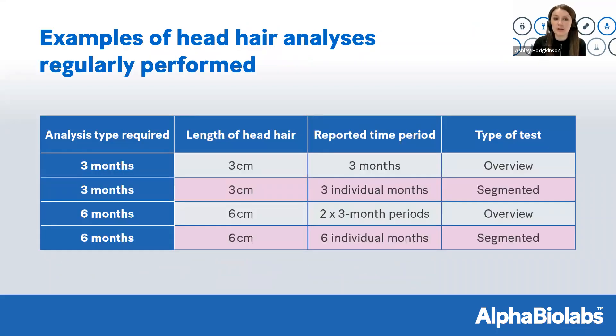To clarify what analysis we can provide depending on head hair length: for three months of analysis, a minimum of three centimeters is needed — reported as one overview result or three individual monthly results if segmented. For six months, we need six centimeters — available as a two-segment overview or six individual monthly results. It all depends on what information you need, how far back you want to go, and whether your client has sufficient hair.